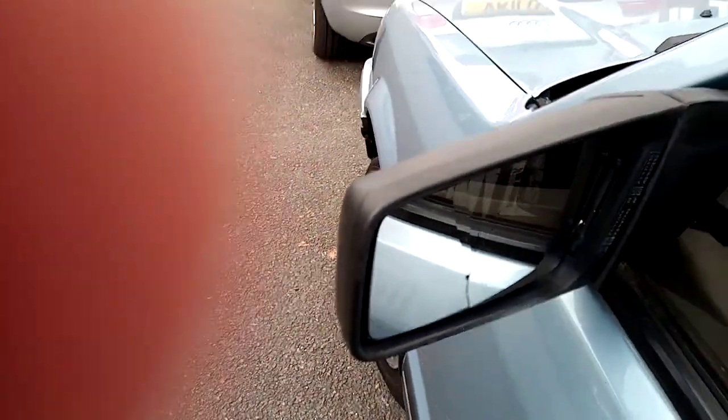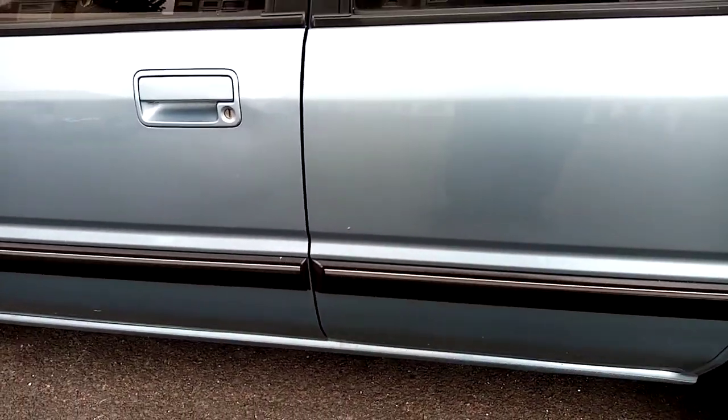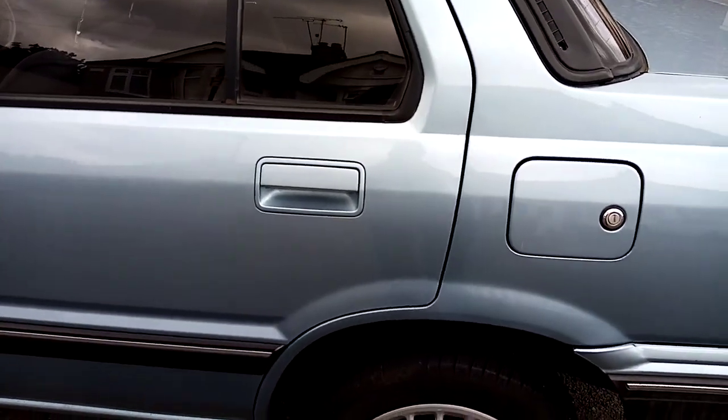That's been like that since I bought the car. There's a spider's web crack — hasn't really affected anything. And then you can see, completely sanded outside.